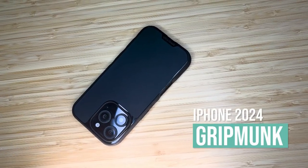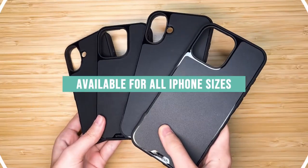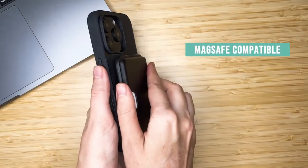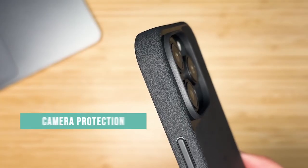Looking for the best iPhone 16 Pro Max thin cases that offer protection without adding bulk? Here's a look at the top slim options that keep your device sleek while providing essential defense. So let's get started.